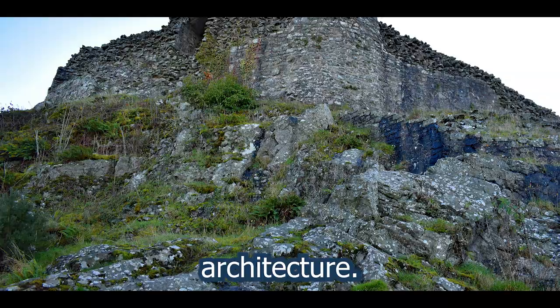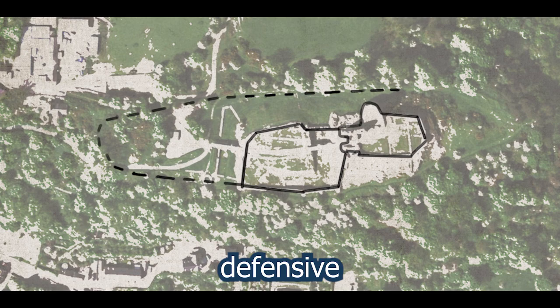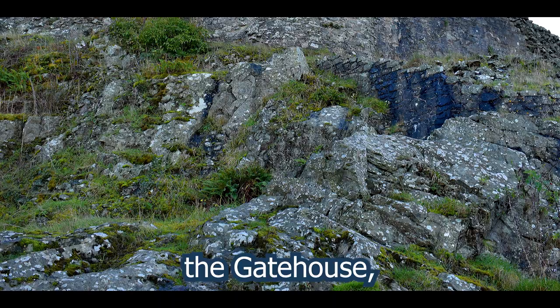Initially built upon a rocky elevation, already a natural defensive position, the decision to encircle this plateau with a wall was an obvious choice for any defensive architect. On one side, a large ditch with only a narrow bridge leading to the gatehouse, while the rest of the surroundings presented a steep and rocky scramble.